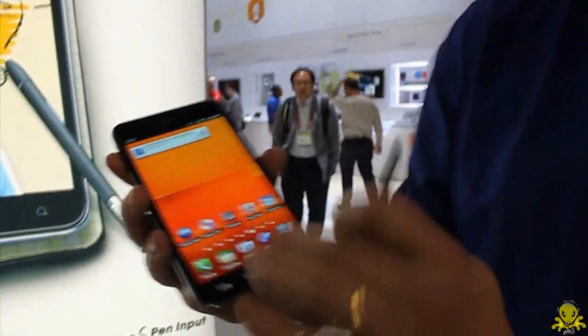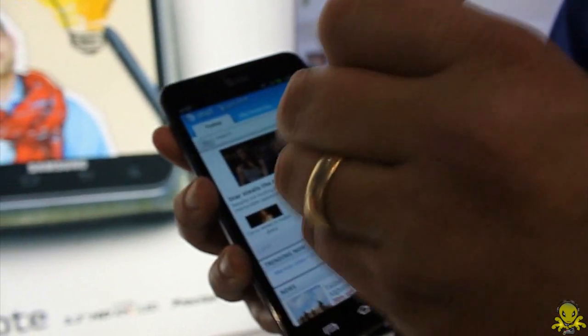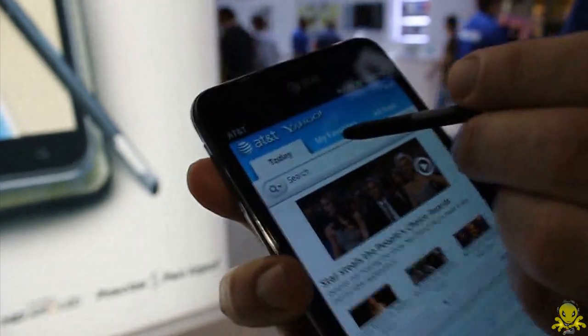Another great feature of the S Pen is the memo feature. If you're on a web page and there's something you'd like to write down, you can double-tap while holding the pen, and you can press above the memo to write. You can go back and forth and toggle between the memo and the page.